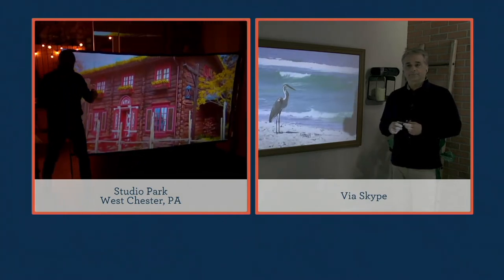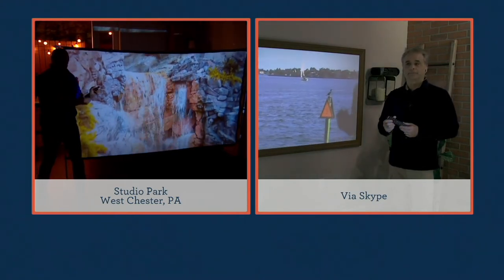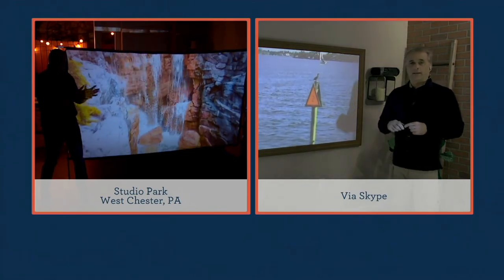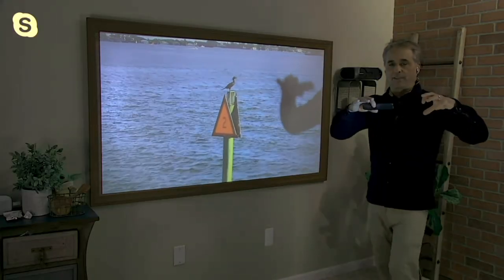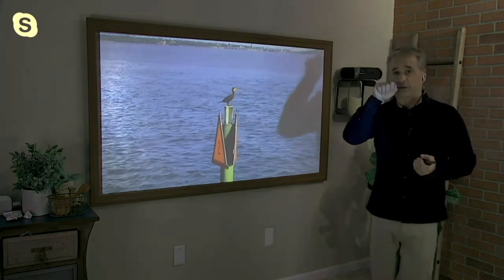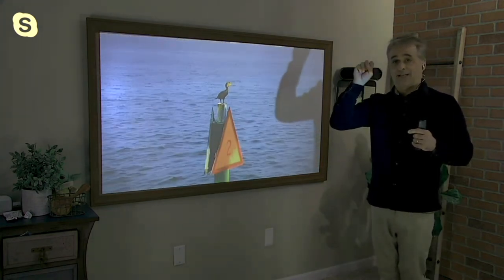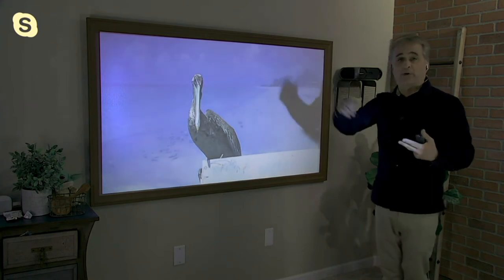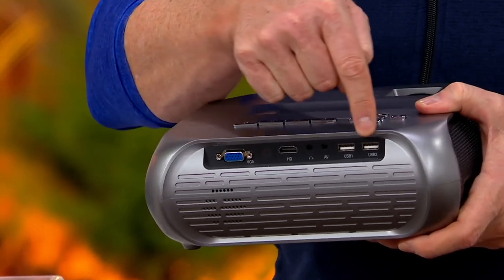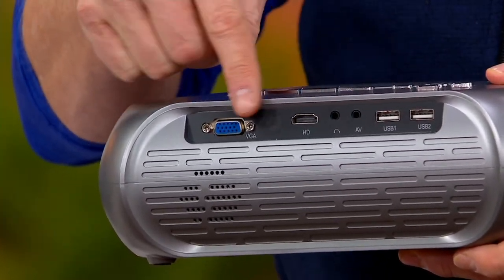So I plug the projector in, set up the stand — where am I getting the content from? There's an input on the back for just about any type of media. You could have movies or home movies on a thumb drive, plug in your cable box through HDMI, plug in a streaming stick like the Amazon Fire Stick, or wirelessly screen mirror an Apple or Android phone. All the inputs you need are right back there.